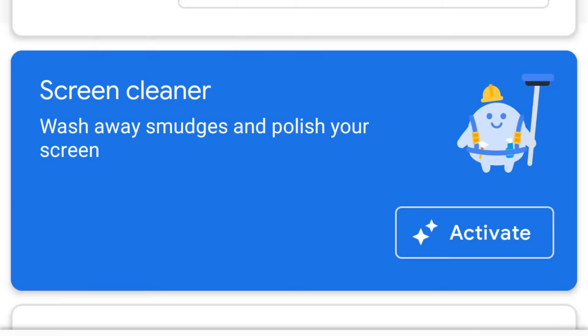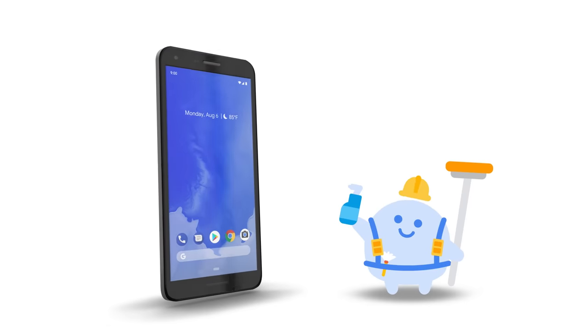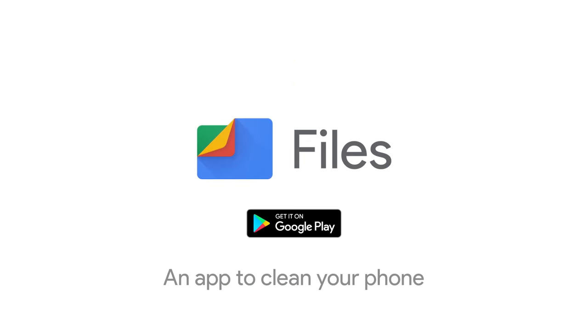So with just a few taps, your screen is like new. With a fresh pineapple scent. Keep your phone clean inside and out with Files by Google.